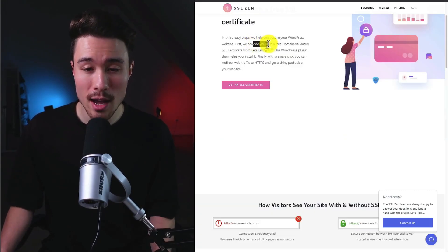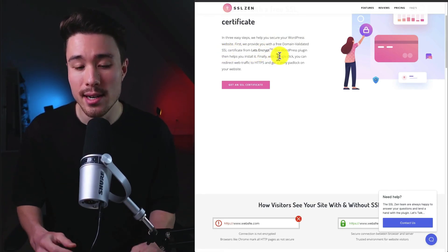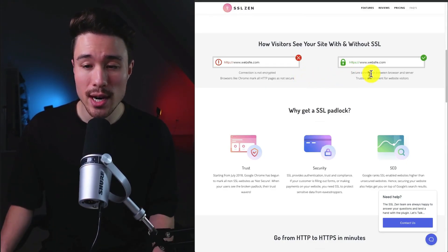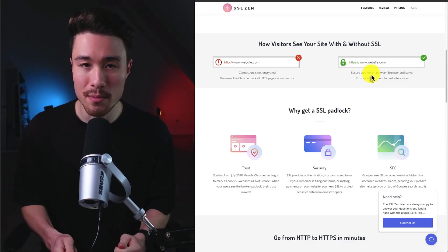SSL Zen provides you with a free domain-validated SSL certificate from Let's Encrypt, and then the WordPress plugin helps you install it. If you're building any type of website, you really want it to be SSL encrypted, as it creates a secure connection between the browser and the server, making a trusted environment for website visitors.